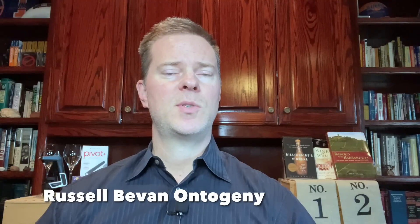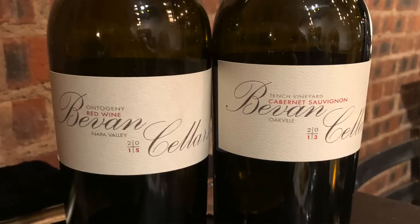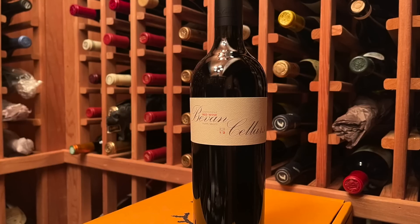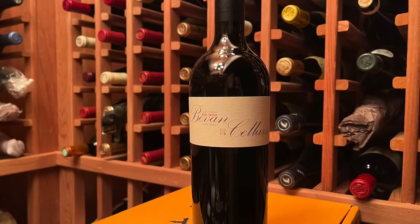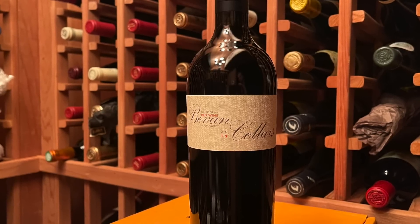The next top Napa Valley wine that I'm buying now is the Russell Bevan Ontogeny. Russell Bevan is an outstanding producer of Napa Valley Cabernet Sauvignon — many of his top wines sell for $200 or more, but this Ontogeny is an outstanding value at only about $100 a bottle. Ontogeny is a blend from a barrel selection of Russell Bevan's single vineyard wines. It is highly acclaimed virtually every vintage and routinely scores in the upper 90s. This is a wine I tend to buy in volume, and the sweet spot is about five to seven years after the vintage.